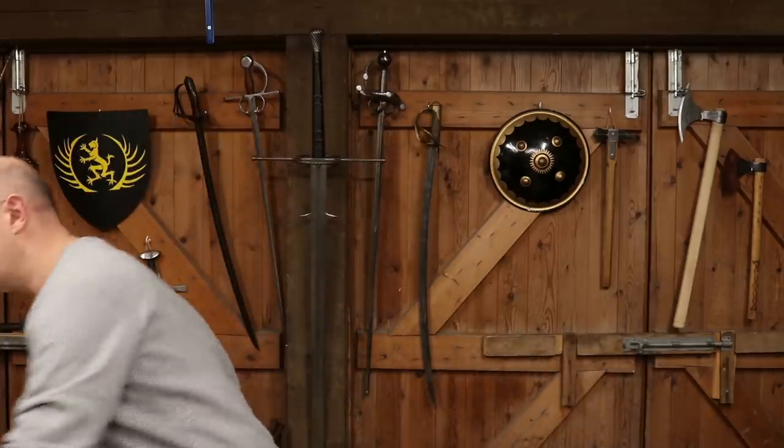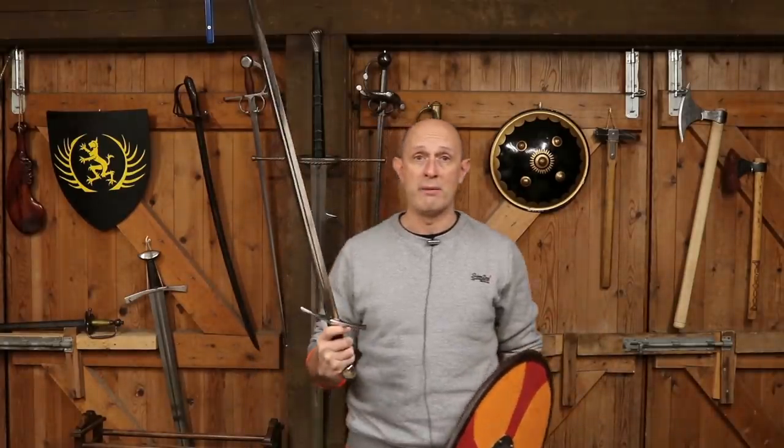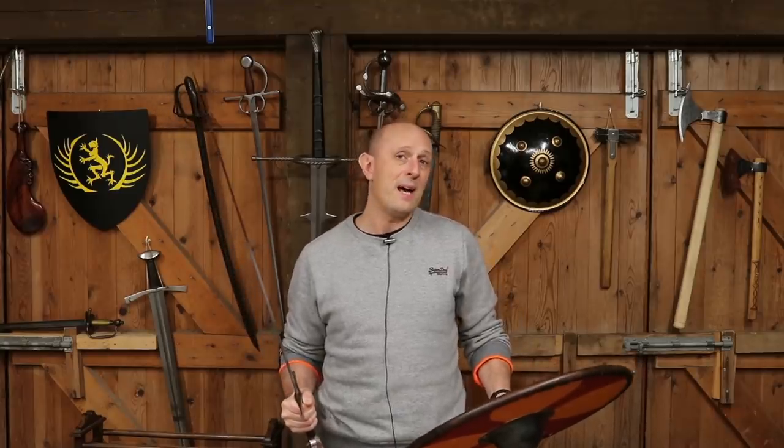In reality, the majority of soldiers throughout history have used a shield with a spear, and very often a sword as a sidearm. When you think about it, throughout a lot of history, a lot of soldiers fighting had minimal, or in many cases, no armour.